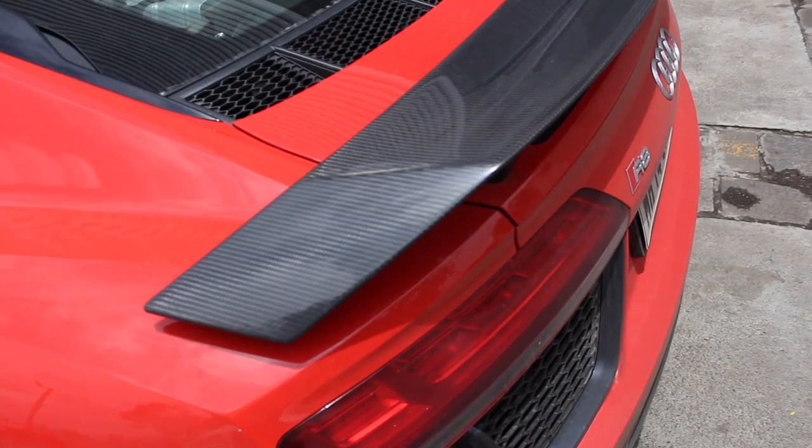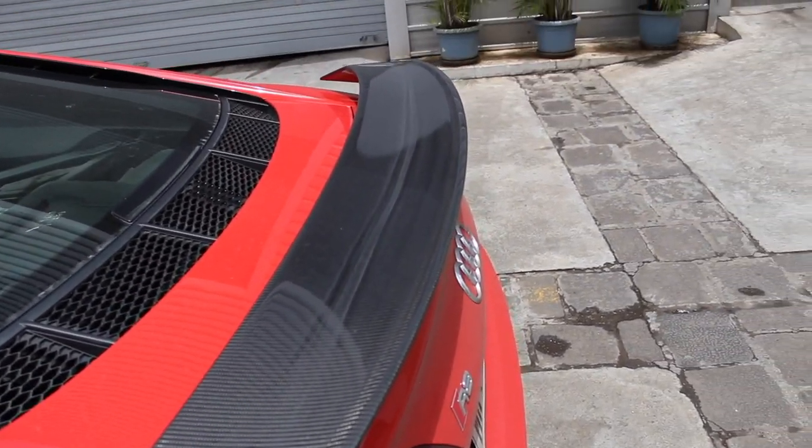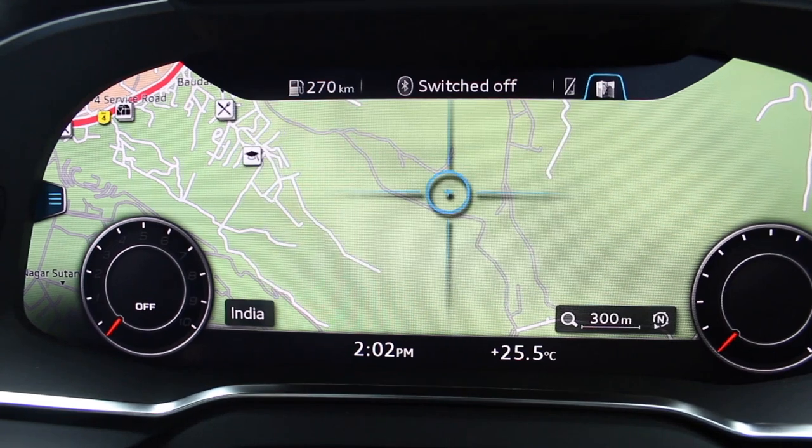Everything else, like the carbon fibre, has an immaculate finish. The interior is absolutely gorgeous — amazing build quality, amazing leather, amazing materials. Everything was amazing. But the biggest standout feature in the car has to be the virtual cockpit.